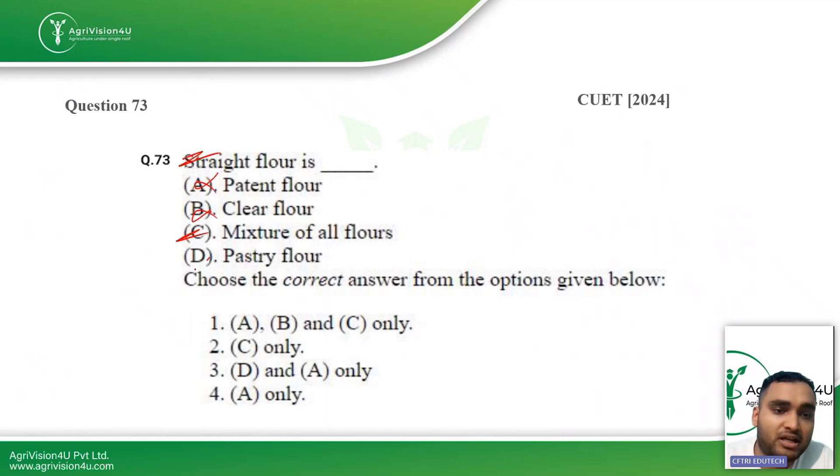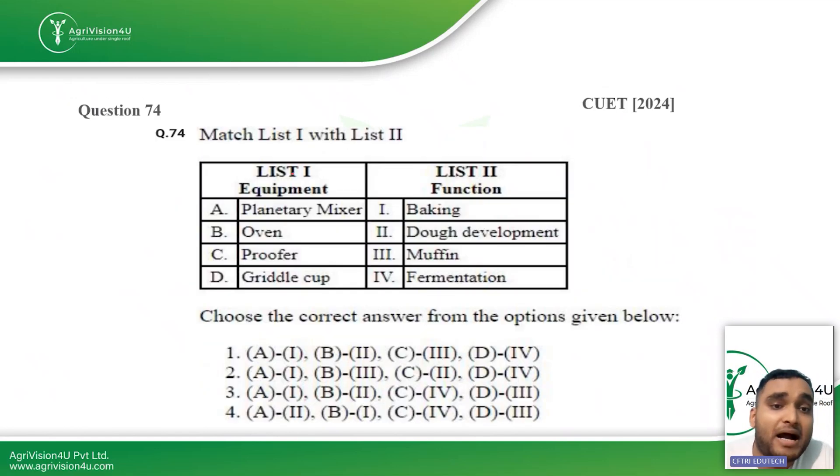The next question: straight flour is what? The other options are wrong — straight flour is a mixture of all the flours.